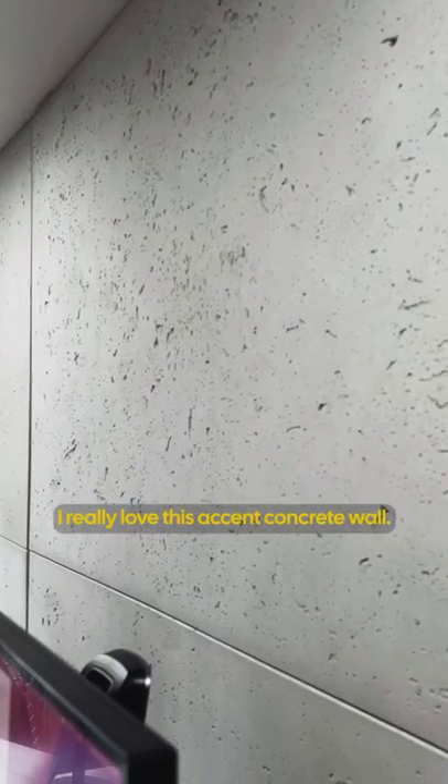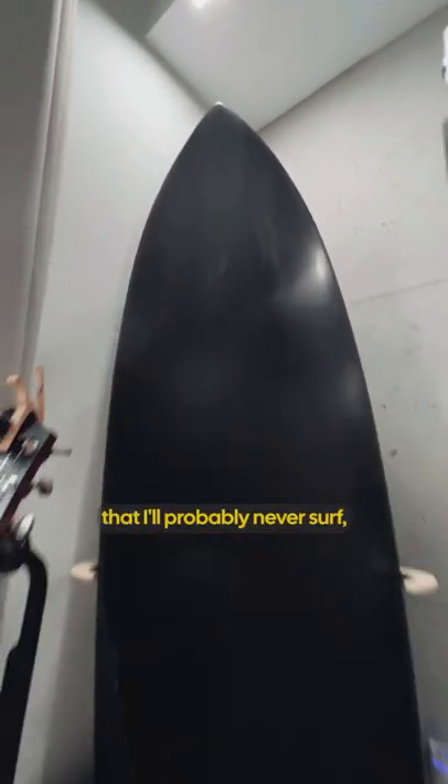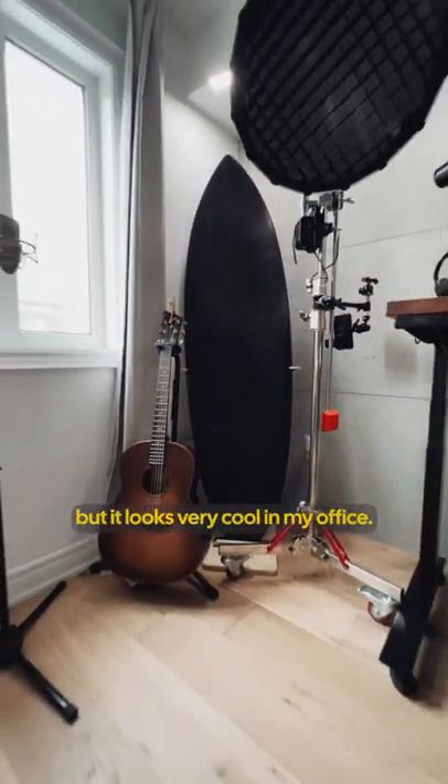I really love this accent concrete wall. It is great as a backdrop for videos. This is a surfboard that I'll probably never surf, but it looks very cool in my office.